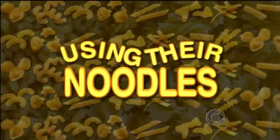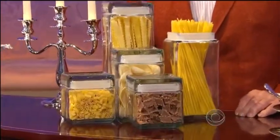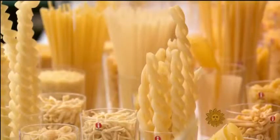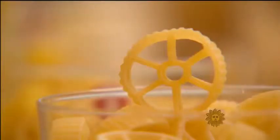Pasta chefs have been using their noodles for centuries. It would take almost that long to cook your way through all the various shapes and varieties. Faith Saleh offers us a sampling. Pasta. Delicious. Ubiquitous. Groovy. In the world of pasta, it's kind of a mirror world — it's the other side of the looking glass. Everything is absolutely groovy.